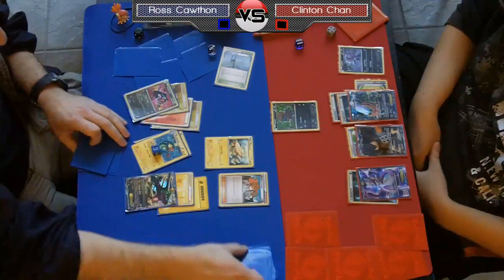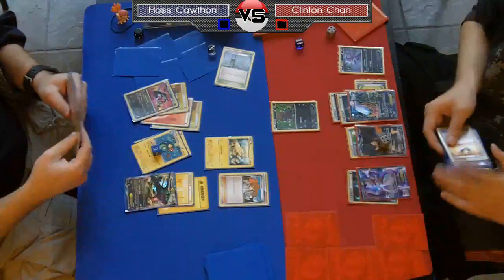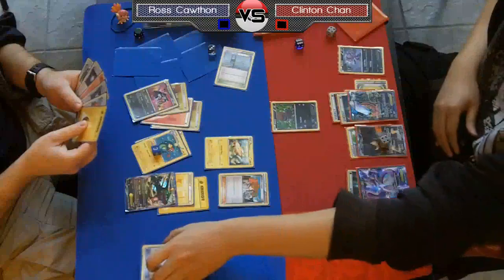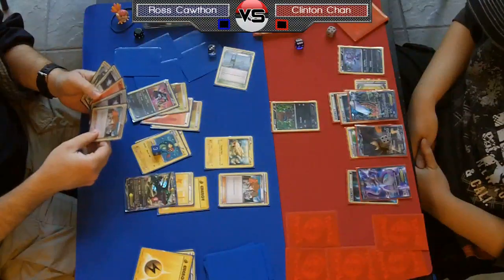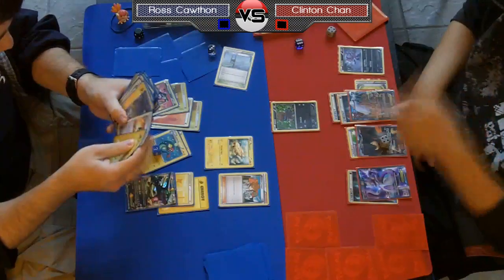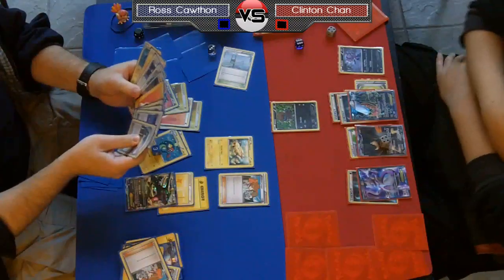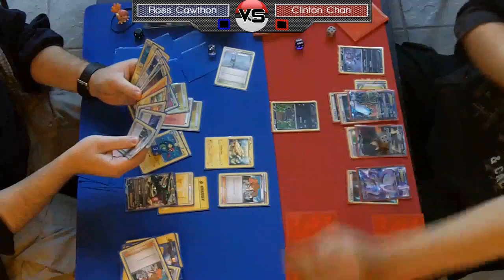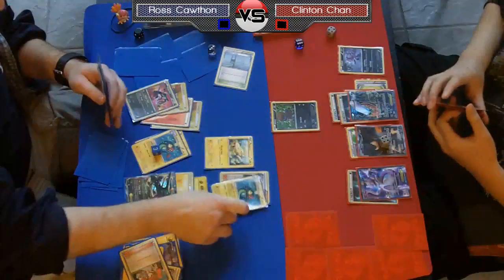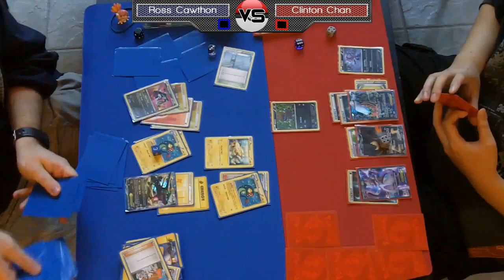Even though we know Chan doesn't have any way to heal his Dark Rye or get Hydreigon into play, it's still scary for Ross to see that this guy could get his Stage 2 out, knock out his Rayquaza EX in one hit, move all the energy around, take advantage of Max Potion, and put him in trouble. So it was still the right play to go for the Deino from Ross's point of view. Even though Chan might be thinking 'I tricked him into going after Deino instead of my attacker,' it was still the right play because if Hydreigon hits the field, Rayquaza can just give up two prizes out of nowhere.